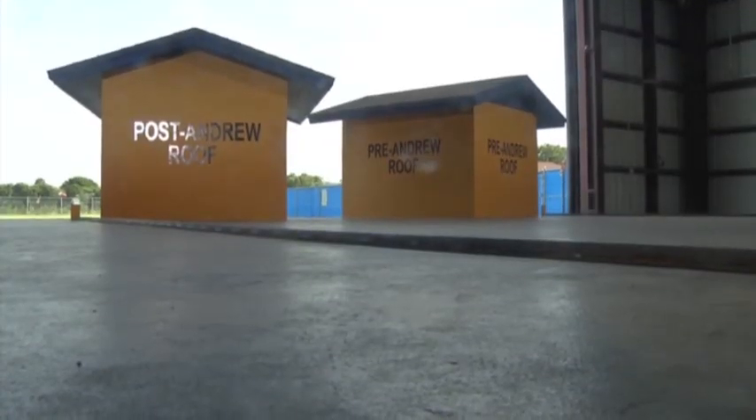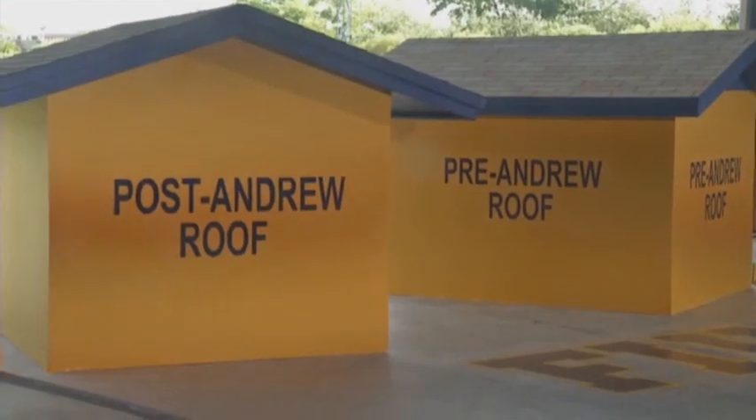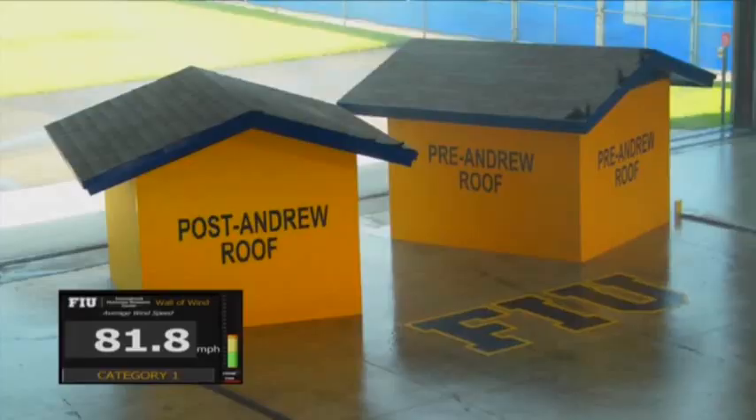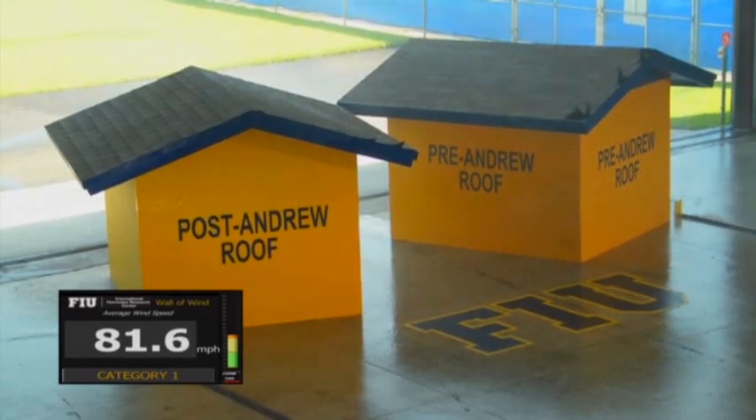Later, scientists will crank it up to hurricane intensity, level five, and see what happens to these buildings. This demonstration is to show the effect of a change in building codes after Hurricane Andrew in 1992. Florida has one of the toughest codes in the nation, but many coastal communities have not followed suit.